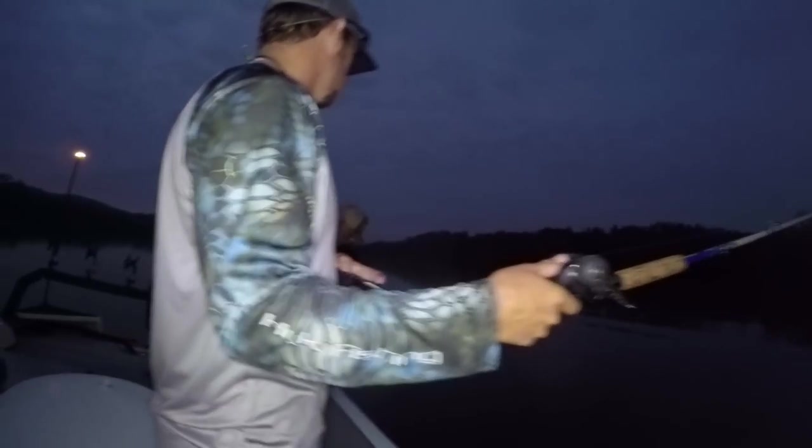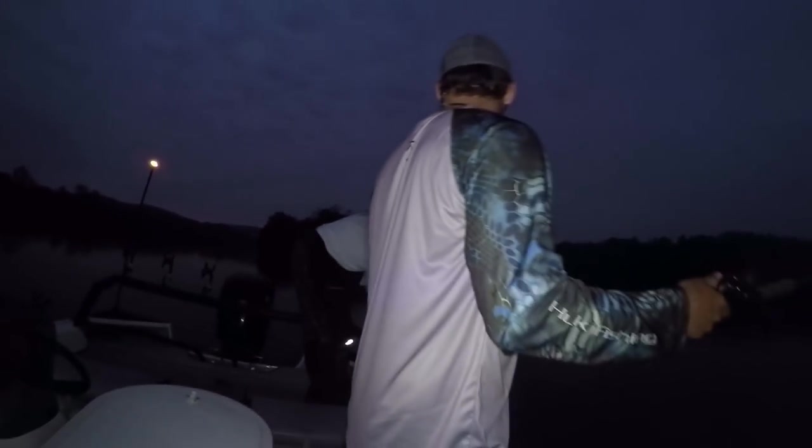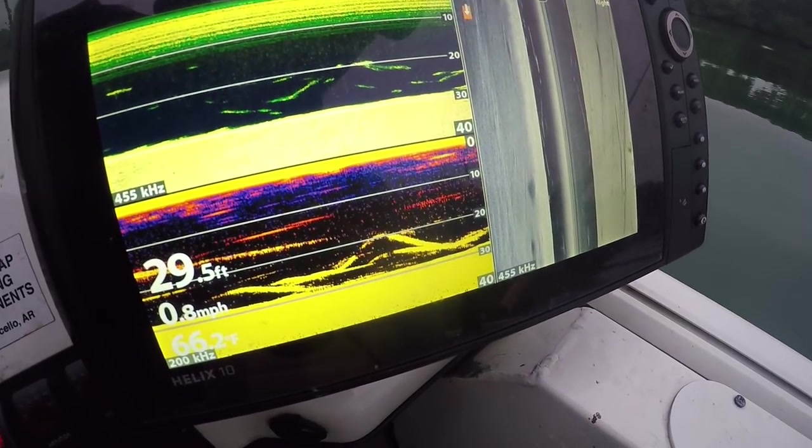Here's the bait they're using — live gizzard shad, around six to eight inches. Look at that, fellas!